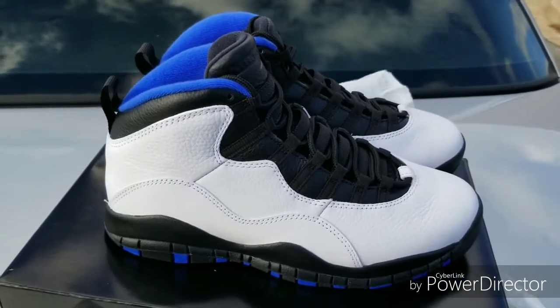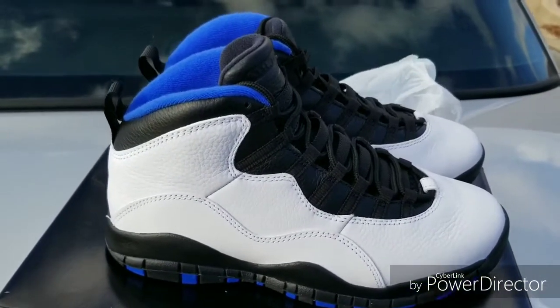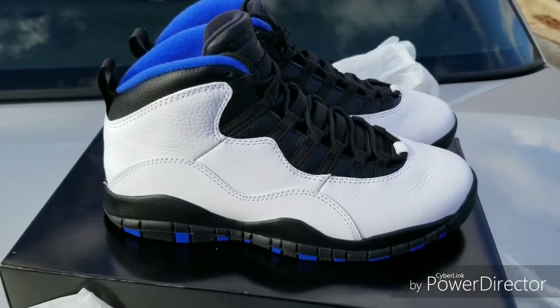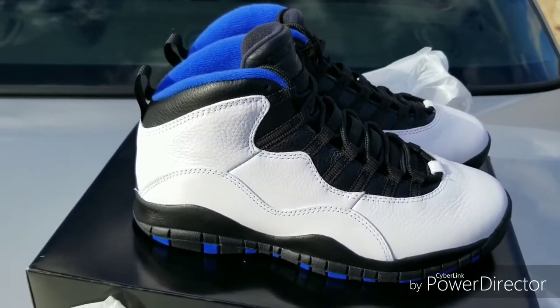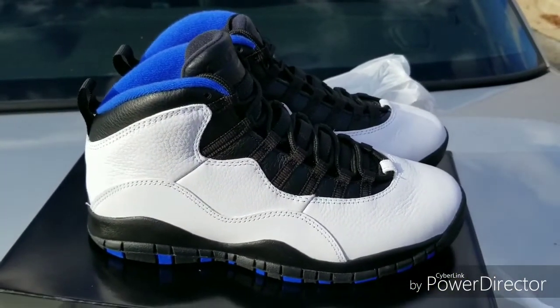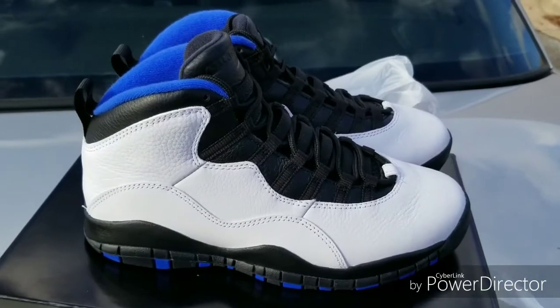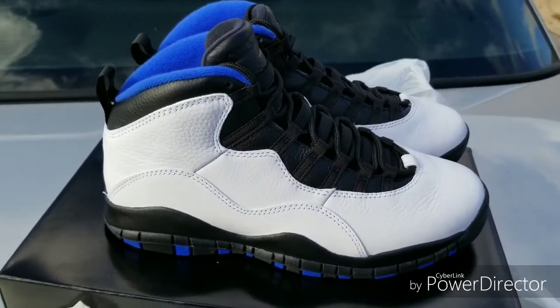Next week I plan on getting those as well — do another shoe vid. Last week I did the GM Red 12s. This week I'm doing the Orlando 10s. And hopefully next week I can do the Concords 11 for you guys. In the next couple of weeks — I know I haven't done any shoe vids in a while, but I said I'm going to start doing more. So if I could do one next week, that would be three weeks in a row of me uploading shoes.